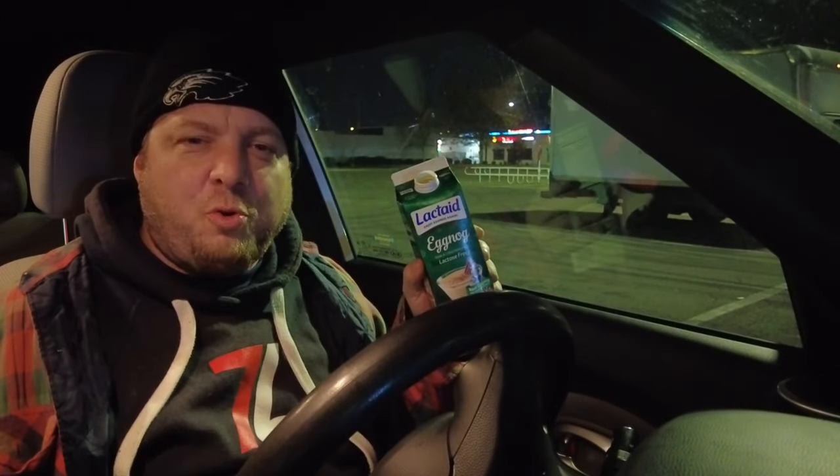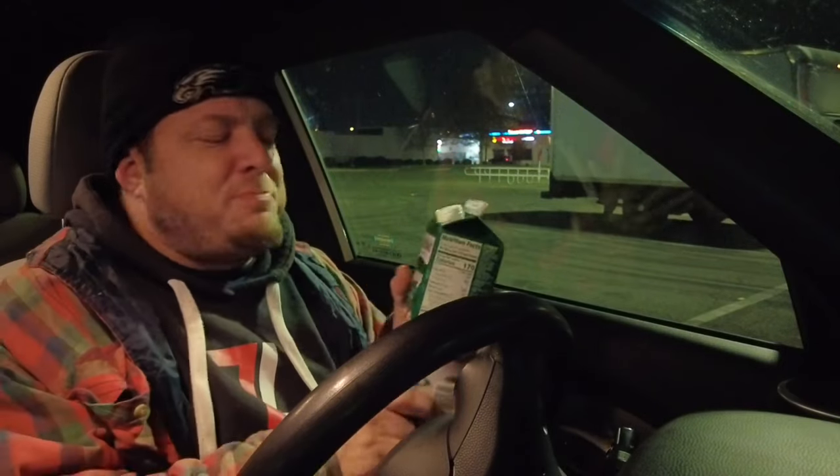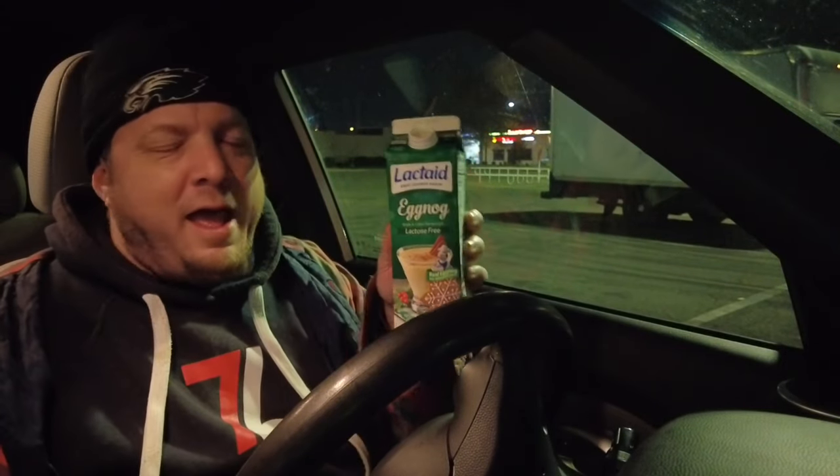I give this eggnog a Christmas Story. It really is — it's traditional. I think A Christmas Story is a fantastic movie and you never can get enough of it. So that's my review of the Lactaid eggnog.